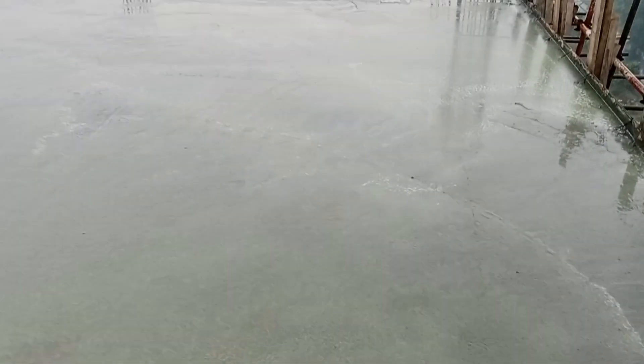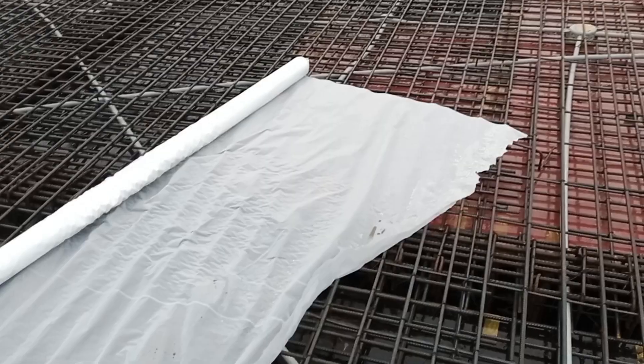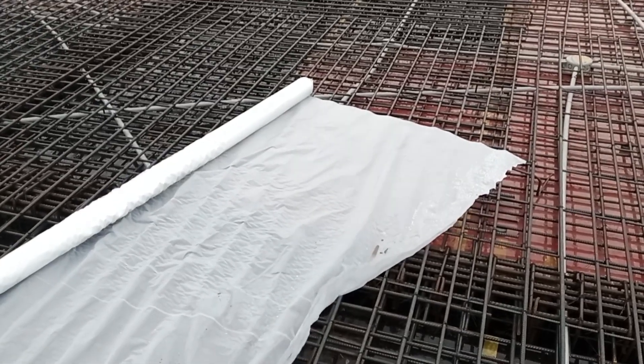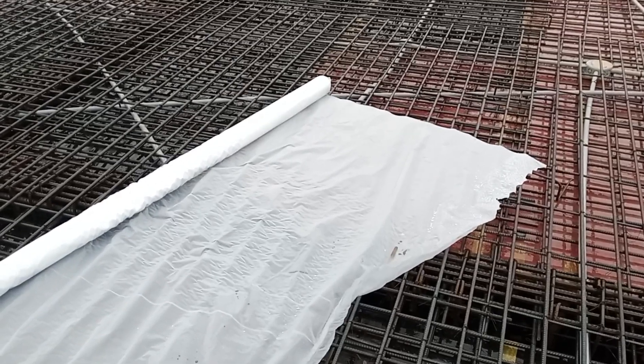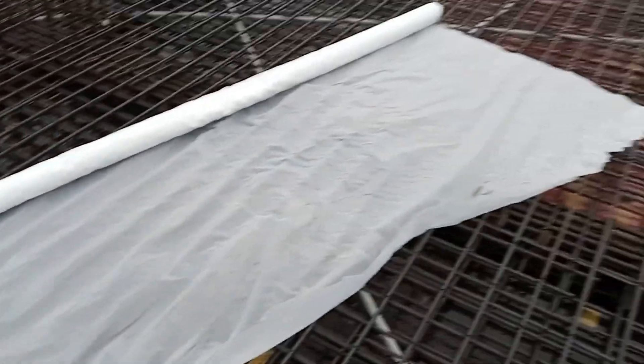Always try to use a polythene sheet for the safety of the concrete surface. As you can see here, rain droplets are developing on the surface of the concrete, so use a polythene sheet to protect it. According to the rainy weather conditions, a polythene roll is available at the site for further use.